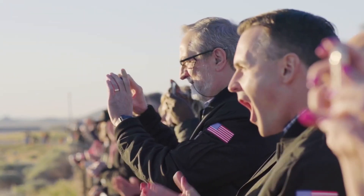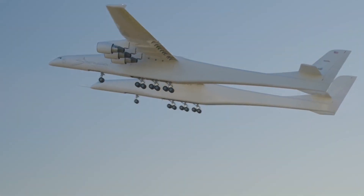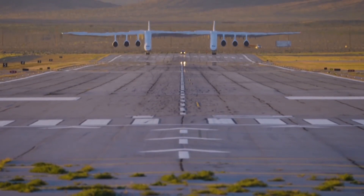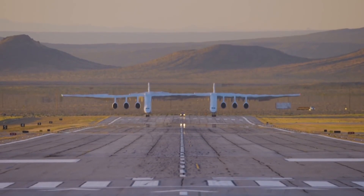Since its first flight, the Stratolaunch hasn't taken to the skies again, and no one knows whether it will ever fly again. However, it remains one of the largest aircraft ever built, and it is an engineering marvel, whether it flies again or not.